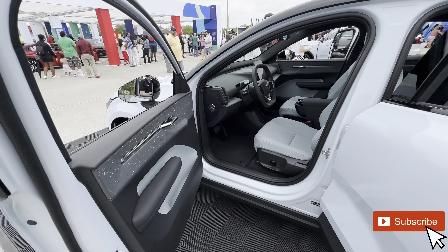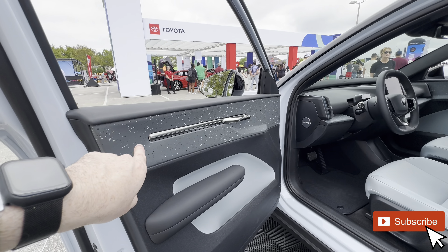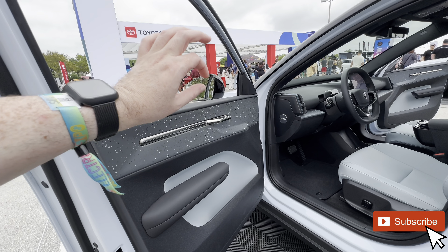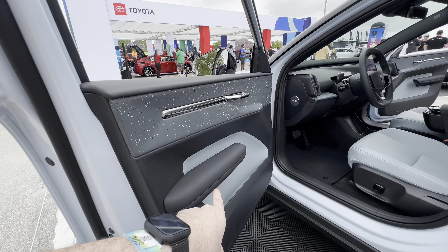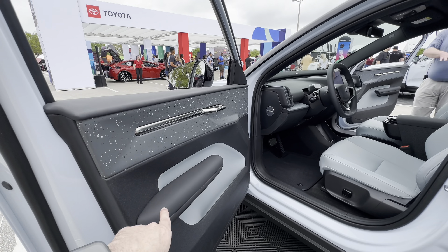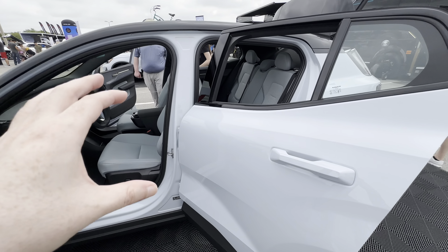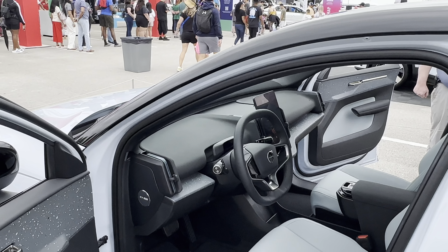One interesting thing about the EX30 is its eco-friendly interior material design — it's recycled material that looks a bit like marble or like somebody splashed paint all across it. You can see the door handle right there, and down here the same blue design. The exterior color is Cloud Blue and it looks really nice, especially for how small this vehicle is.